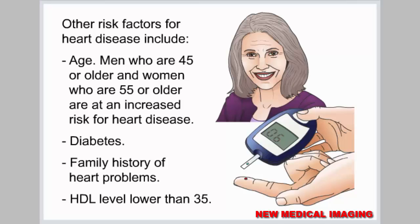Other risk factors for heart disease include age — men who are 45 or older and women who are 55 or older are at an increased risk for heart disease — as well as diabetes, family history of heart problems, and an HDL level lower than 35.